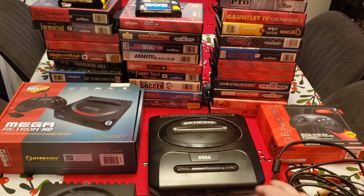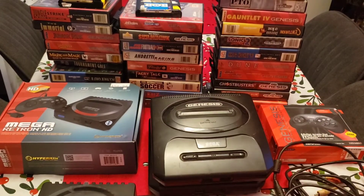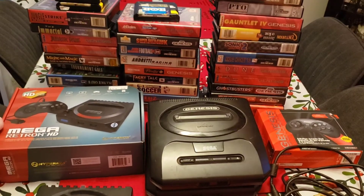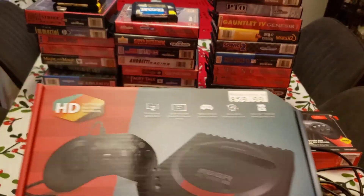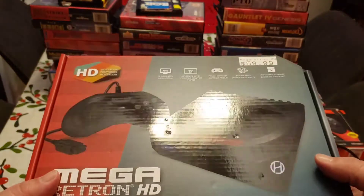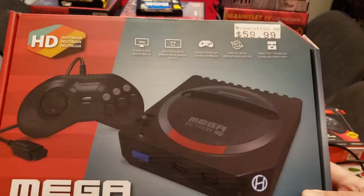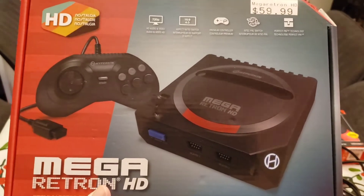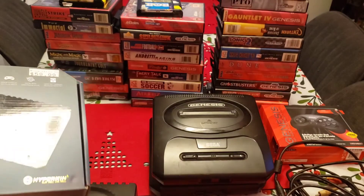So after a couple days — after buying the stinky one and having my previous one die on me — I ended up going to a store called Microplay here in Ottawa. They used to be pretty big around Canada but I think there are only maybe two or three left. Anyway, they had the Retron Mega HD sitting on the shelf for 60 bucks. I had been eyeing this for quite a while, I had 60 bucks plus tax in my pocket, so I picked it up pretty quickly. It's been fantastic.